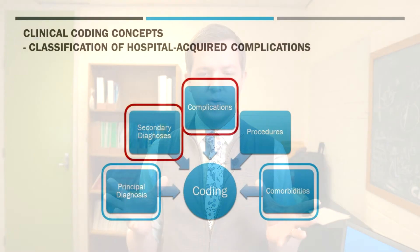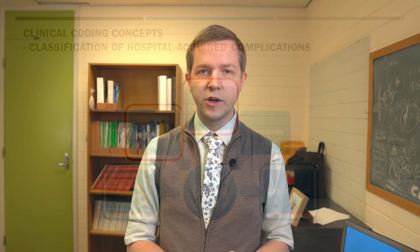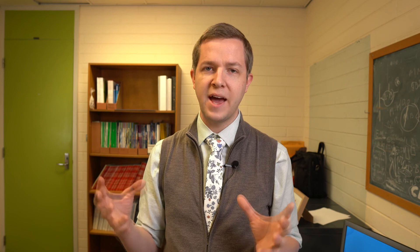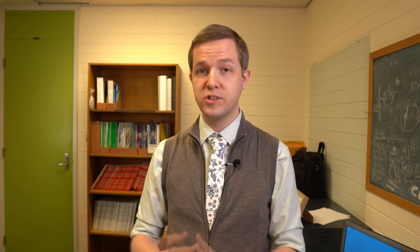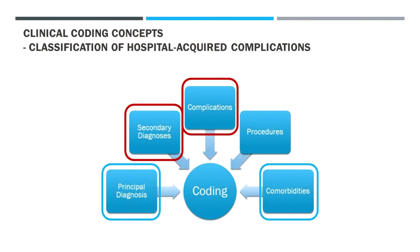If this is your first time watching a Coding Matters video, here is how coding occurs: we have a principal diagnosis that relates to a disease-related group or DRG — there are over 400 of those — basically a category for the reason someone attends hospital as an inpatient. Complexity is then added according to secondary diagnoses, complications, comorbidities, and any procedures done therapeutically or diagnostically. Hospital-acquired complications are really going to affect the secondary diagnoses and complications of that particular event.